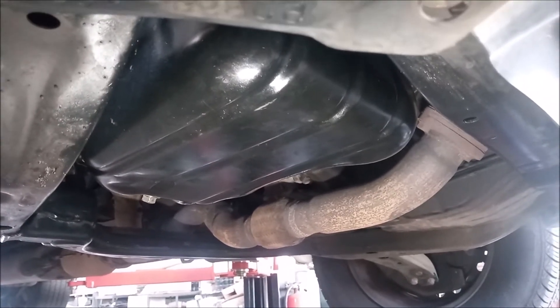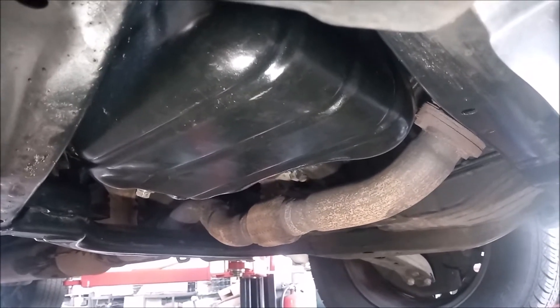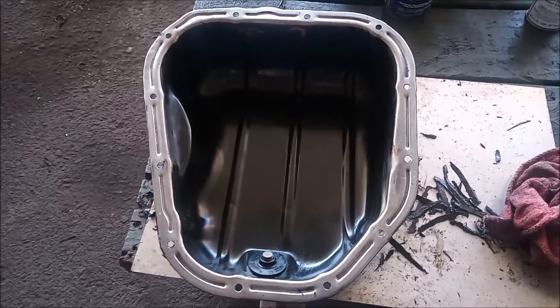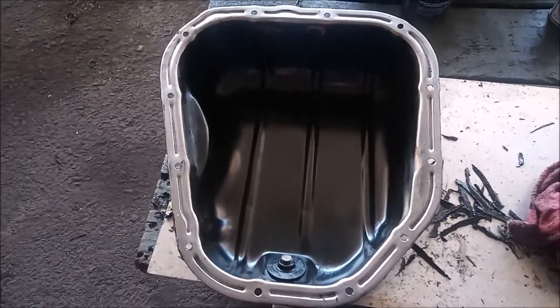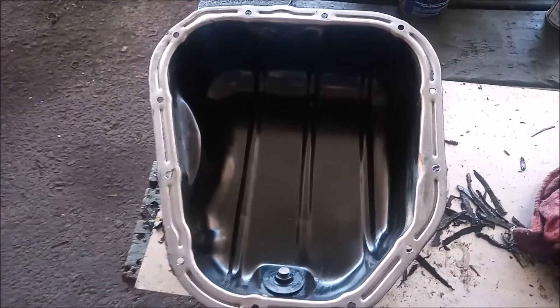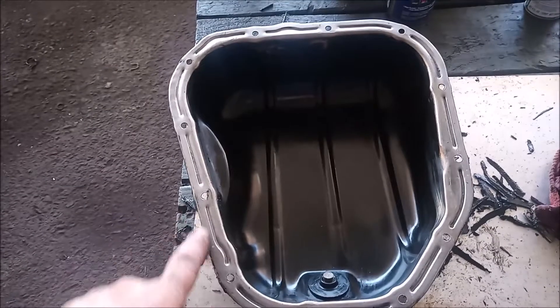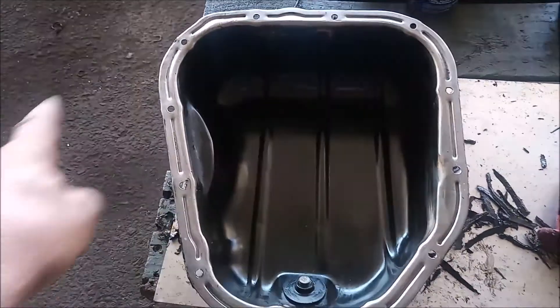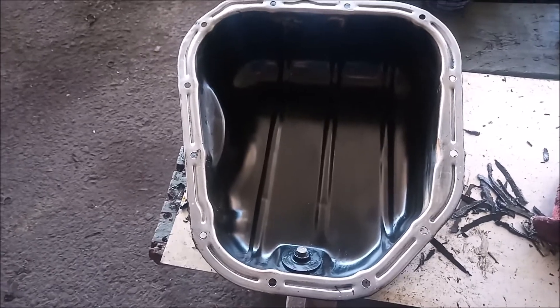At this point we knew we had a problem — we just didn't know how bad the problem was. This is the oil pan of the 1MZ. Before we cleaned it up, it had chunks of sludge sitting in the bottom of the pan. So we cleaned the pan thoroughly and cleaned the flange extremely thoroughly so that it can be resealed, and the main thing is we got all the sludge out.